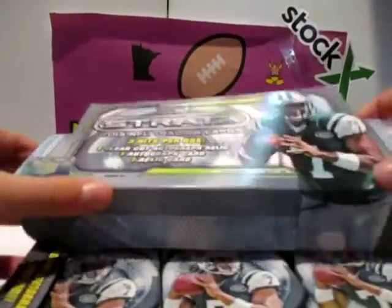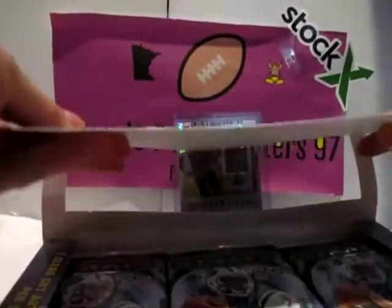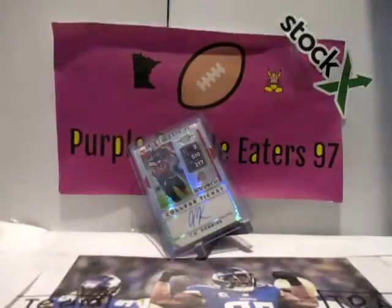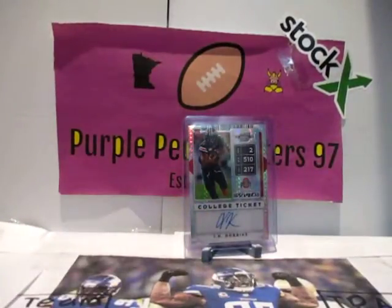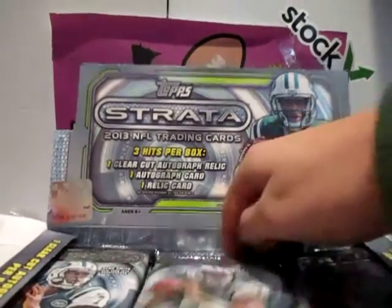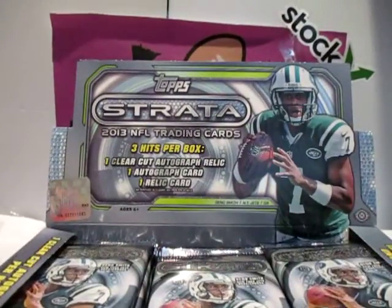Now we'll just start ripping. I don't think the pack will look different. Apparently it's not folding easily. I wish Topps would still make football — yeah, we miss you Topps. Middle pack. First pack of Strata.